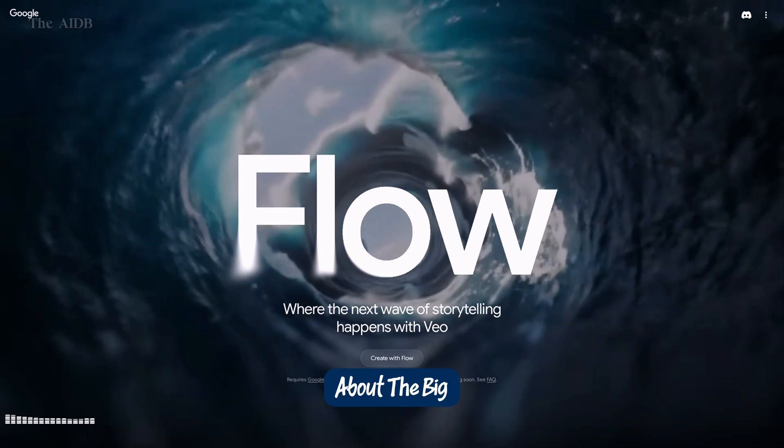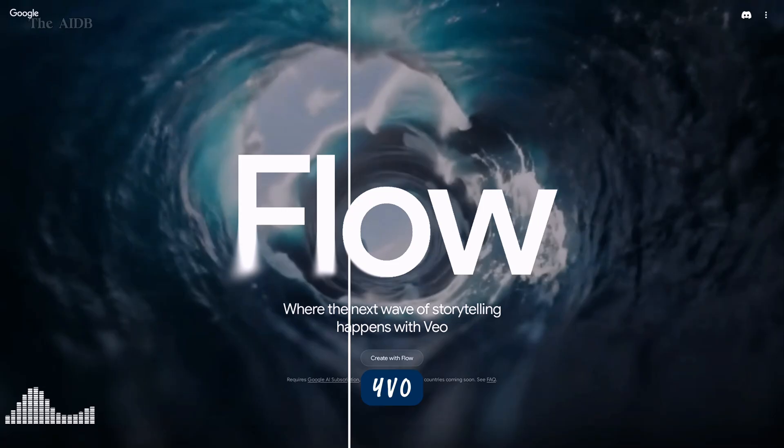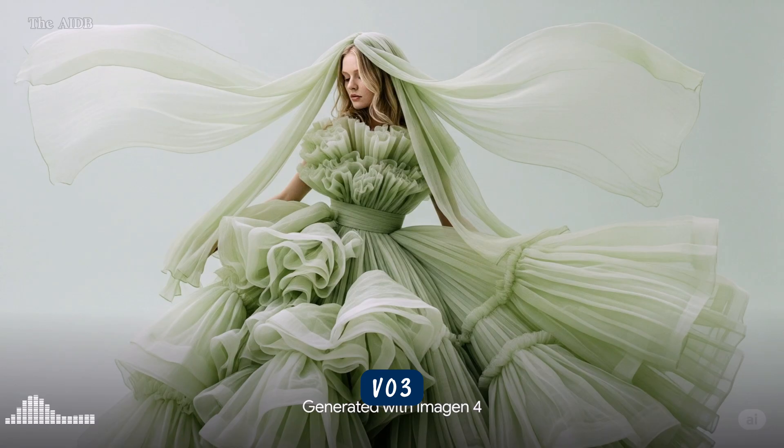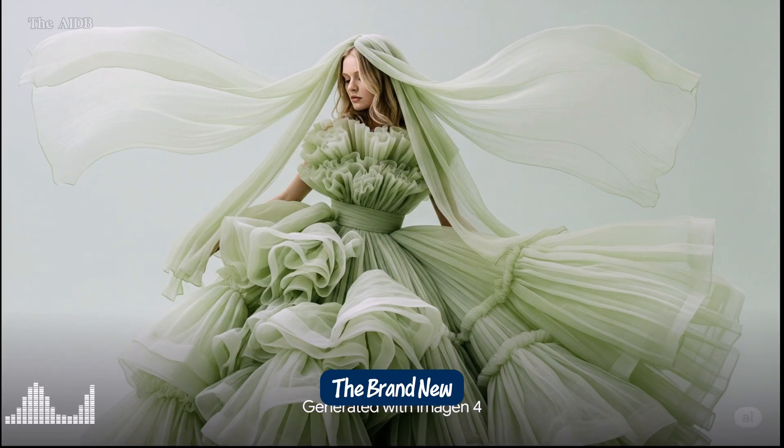Next, let's talk about the big creative releases: Veo 3 and Imogen 4, plus the all-new Flow Editing Suite. Now let's dive into the tools that are rewriting the rules of visual storytelling — Veo 3, Imogen 4, and the brand-new Flow Suite.